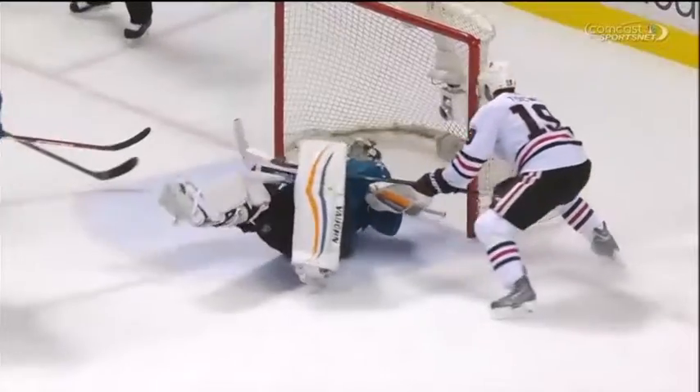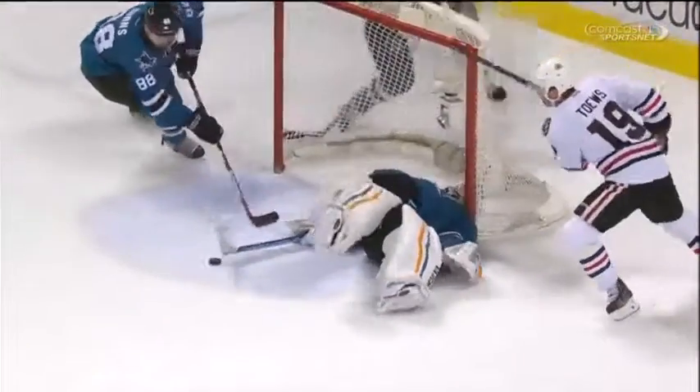What a look. Ante Niemi quite simply saying to Jonathan Tej — you will not score.